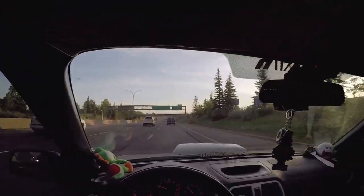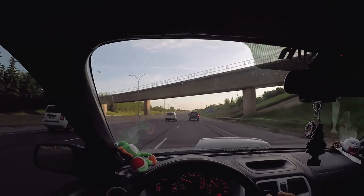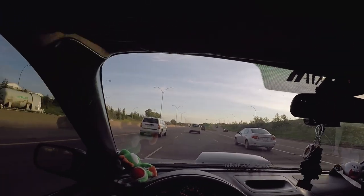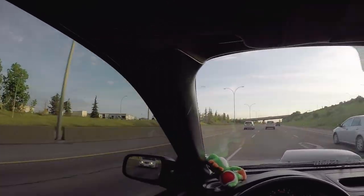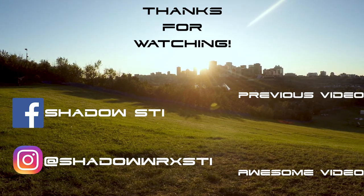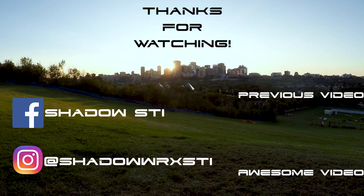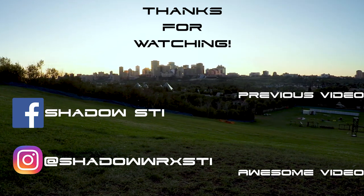Those are the only two things I don't like about this car — every other thing is perfect, I couldn't ask for anything more. This feels like a race car; it was intended to be race car-like and that's what they delivered. I'm not going to be selling this car — I'm going to be driving it into the ground. If you guys want to keep up to date, go ahead and subscribe. Hope to see you guys in the next video — see you guys later!